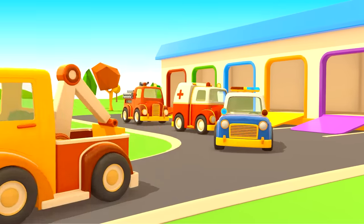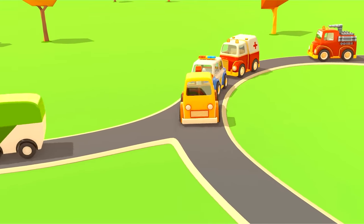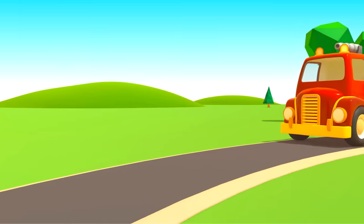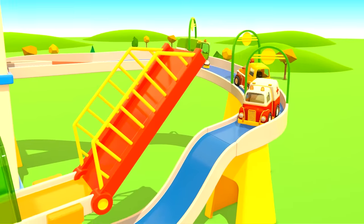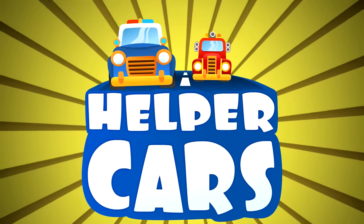Cars, cars, cars, cars. Windshields, wheels, trucks and doors. They drive and honk, we ride along and then together sing a song. Cars, cars, cars, cars, made of many moving parts. Sing and they'll hear, veep and steer, and take you to high gear. Helper Cars.